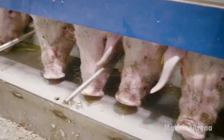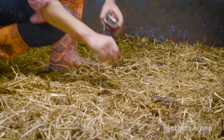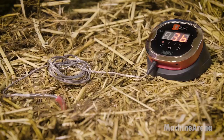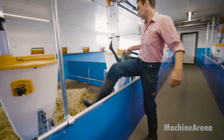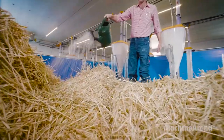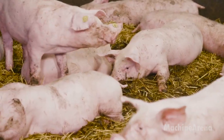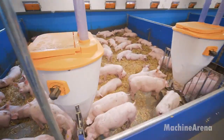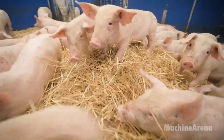In any well-run livestock operation, the foundation of animal health starts with the environment. In today's pig farms, one of the most important innovations is the use of advanced straw bedding systems. These systems are designed to stay dry, warm, and naturally clean, giving pigs a comfortable surface that supports their instinctive behaviors. When bedding is well managed,